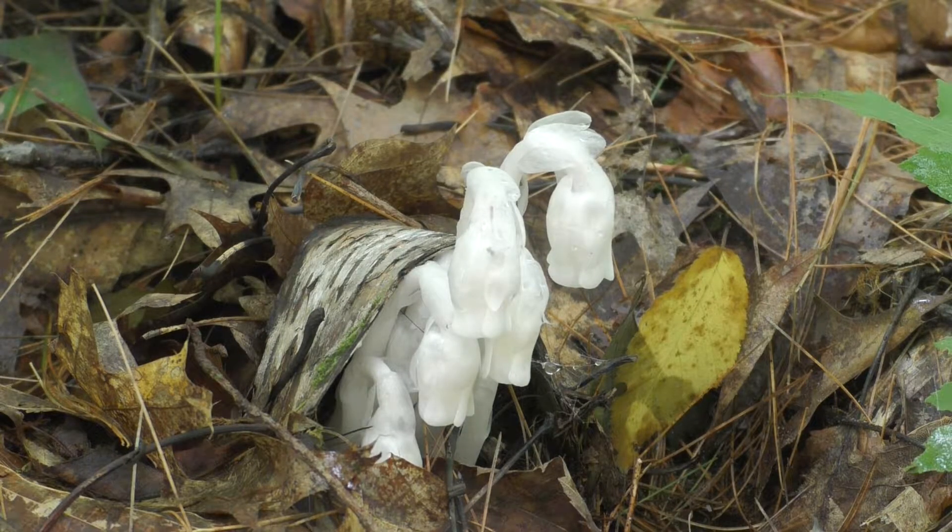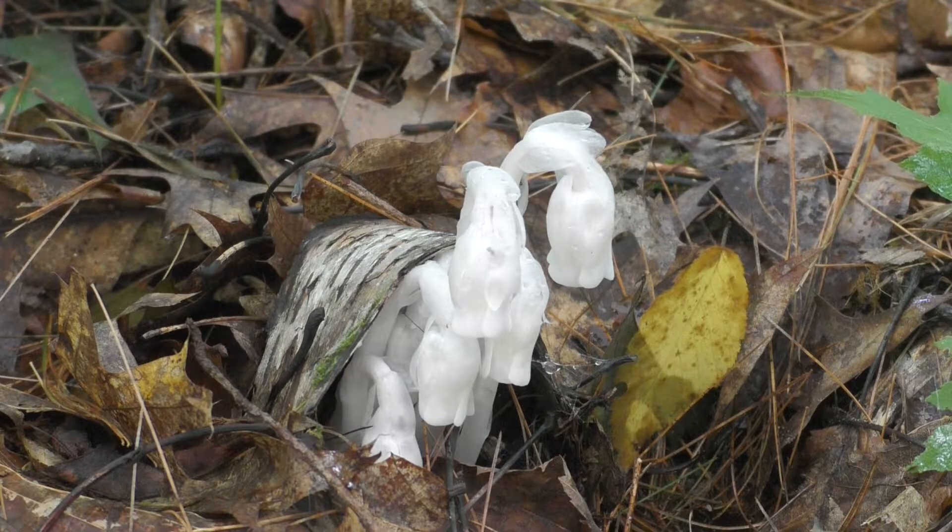The Cherokee Indians have a very interesting story about this plant, Indian pipe. They say that wherever you find clusters of Indian pipe, that is where clans or kin argued. The Cherokee were very famous for their clans, who often would battle or argue with each other.